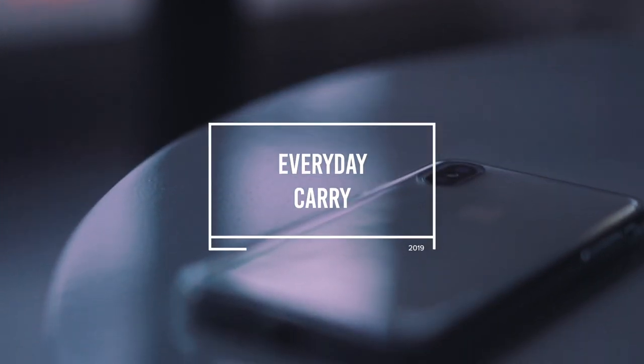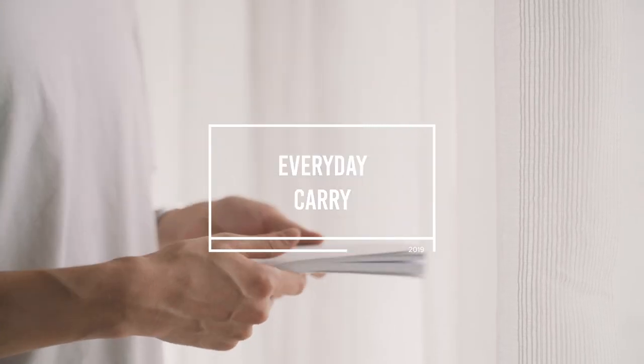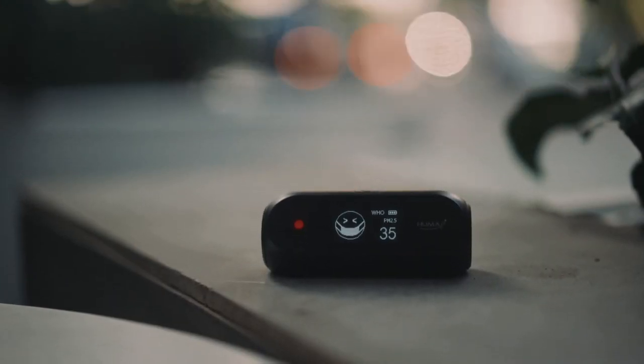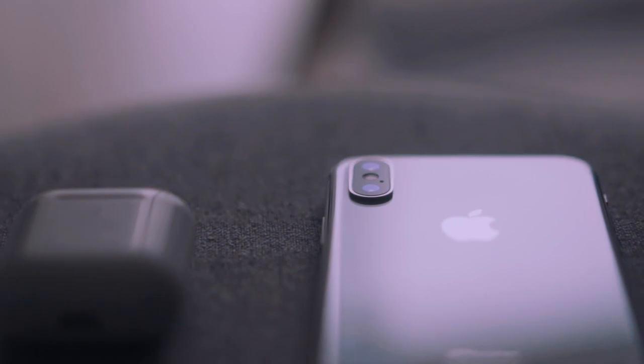I thought it'd be interesting to switch things up a bit and do an everyday carry video for 2019, basically showing the tech accessories and lifestyle products I use on a day-to-day basis as a content creator. Keep in mind, links to all these products will be posted in the description below. Let's get started.